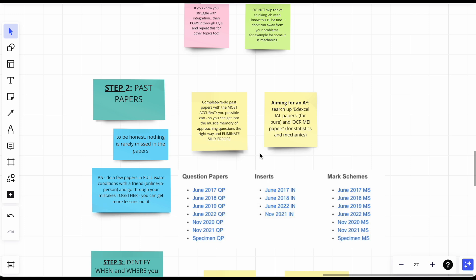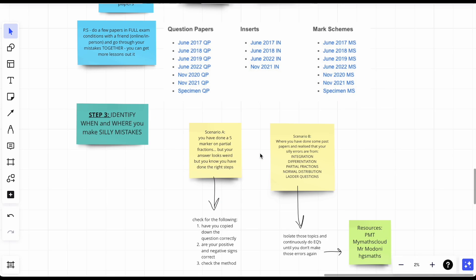Always try to do your exam papers in exam conditions. For a few papers, do them with a friend — online or in person at the library. Set the timer, and once you're done, mark it with your friend. If they got a question you didn't, they can teach you. When somebody teaches us something, it's more likely to stick. This is high-yield — implement it. That's step two.